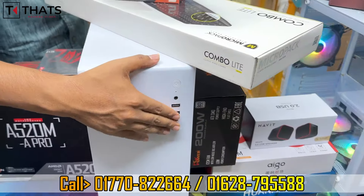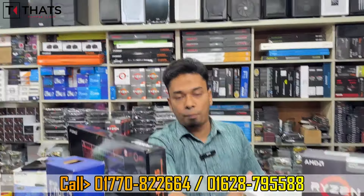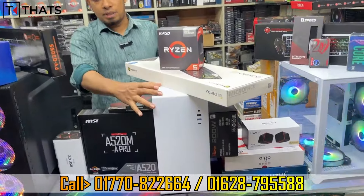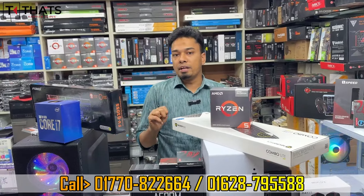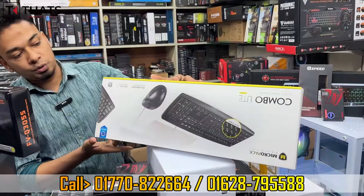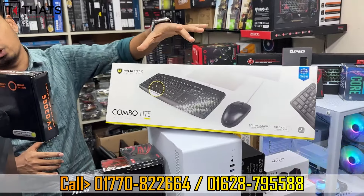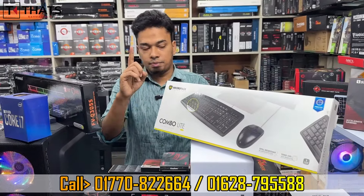The casing features a Type-C port, USB 3 ports, and USB 2 ports in white color at standard level. The power supply also comes with a warranty. This package includes a keyboard and mouse: the Micro Packer Combo. The Micro Packer Combo is also available with PC Builder at the official keyboard price, with warranty included.